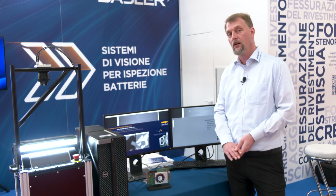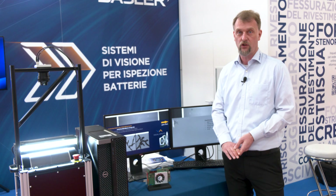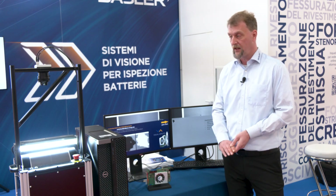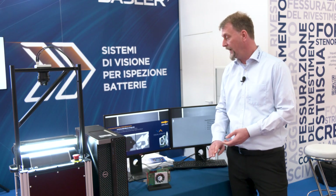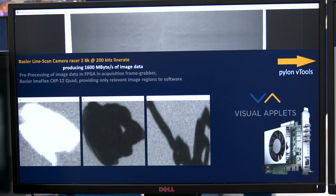In this frame grabber we are running a pre-processing pipeline designed by VisualApplets, based on the application requirements. The data is inspected and defect candidates are found.